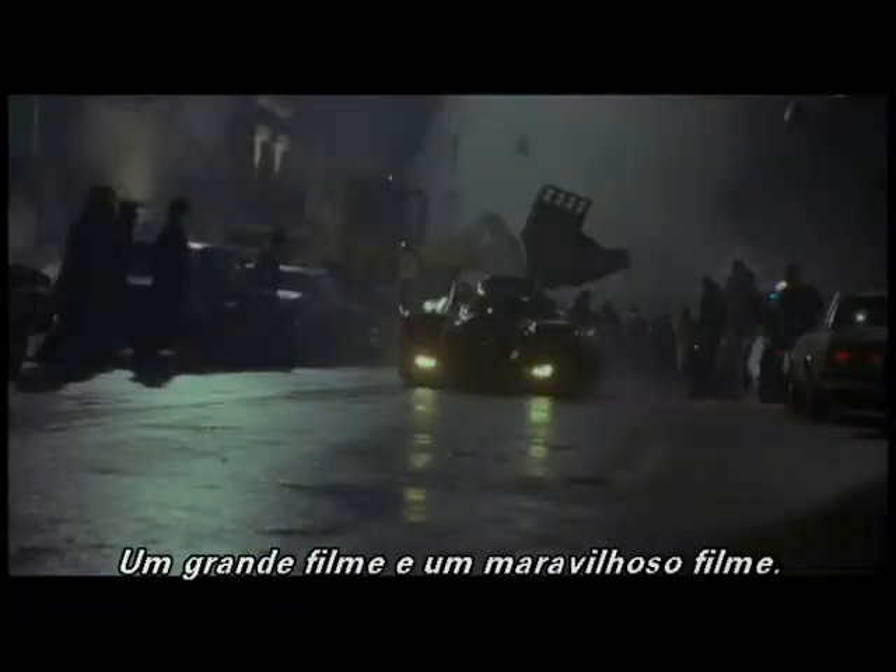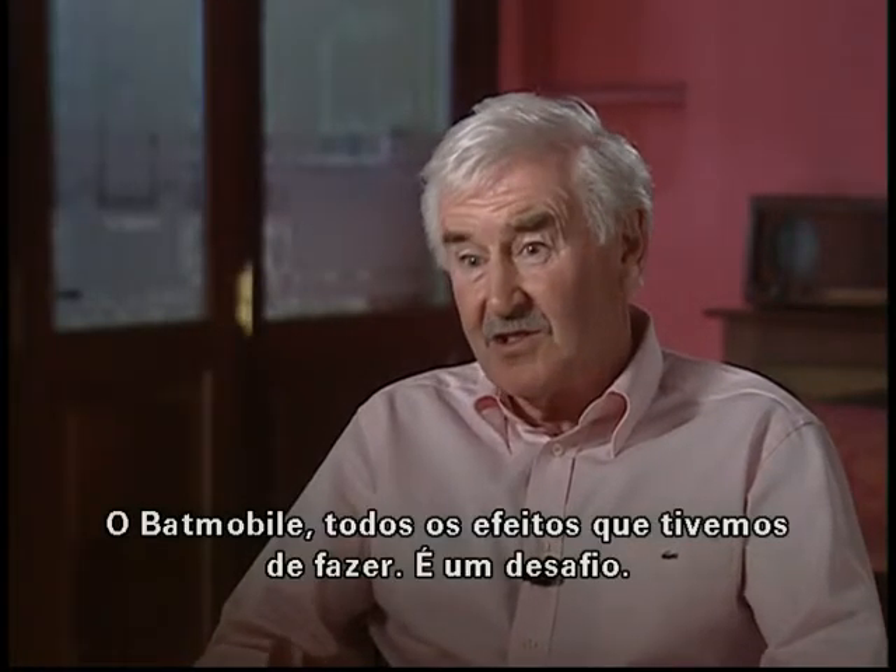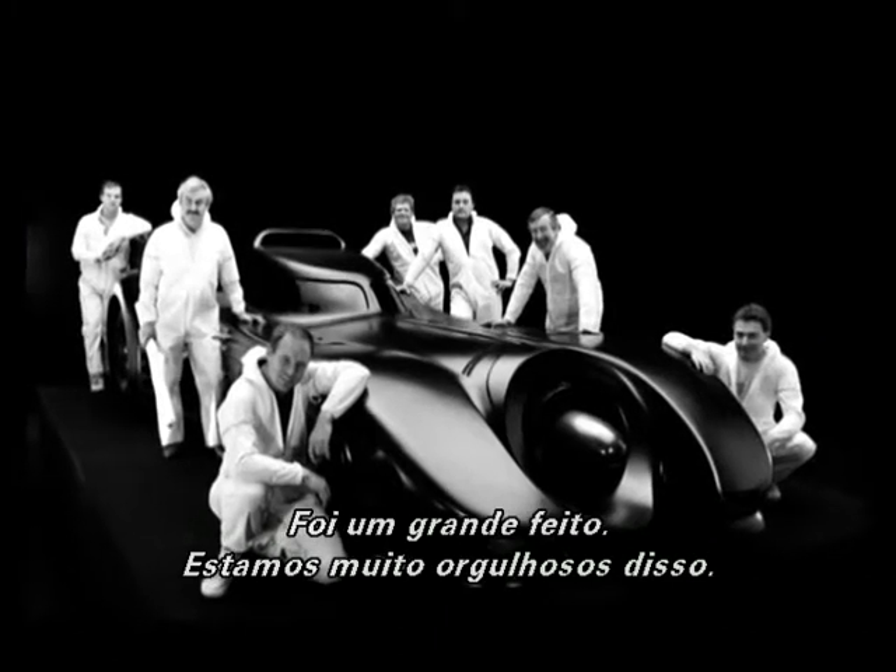Big movie. Wonderful. I mean, the Batmobile, all the effects we had to do - it's a challenge. It's quite a feat. We're quite proud of that.